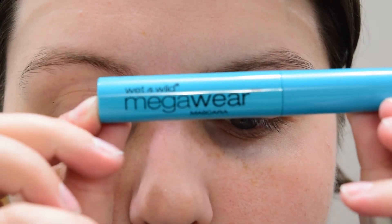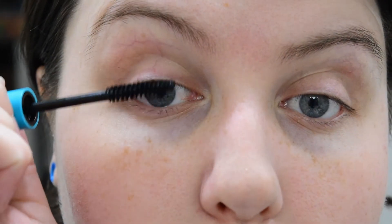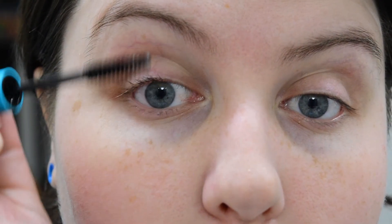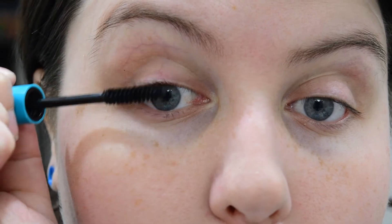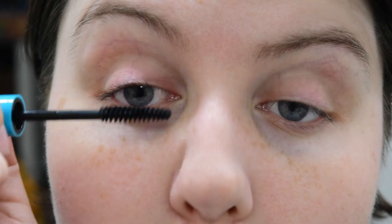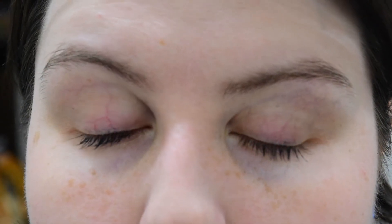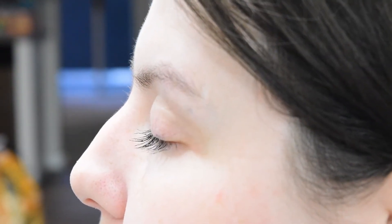The next one I tried was the Wet and Wild Mega Wear. It says it creates full, healthy lashes in the color very black and is supposed to enhance and define your lashes. This was light but actually defining — I did notice more length. The brush is fantastic and it is definitely my favorite so far. This was amazing compared to the Color Mates one, and there was no irritation.